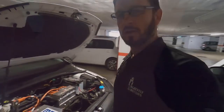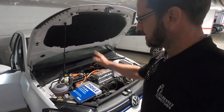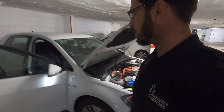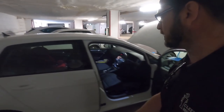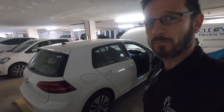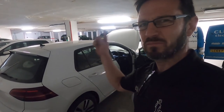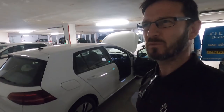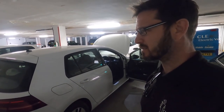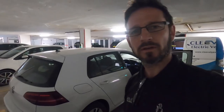Here with the Volkswagen e-Golf — major service, brake strips, brake fluid change, pollen filter, and a set of wipers if needed. I'm going to crack on with this because I have three jobs to do today. From here I think I'm heading to Aberdeen, which is a good 100 miles north, so I really need to get my finger out.